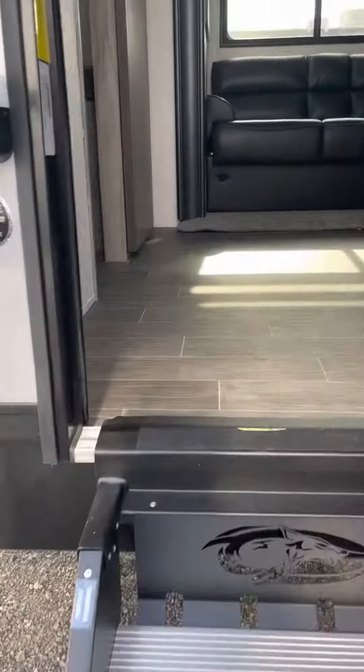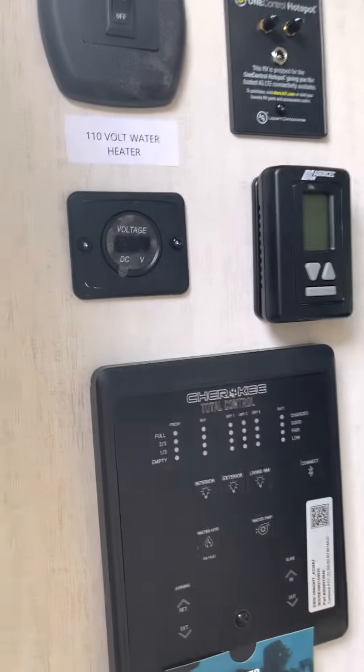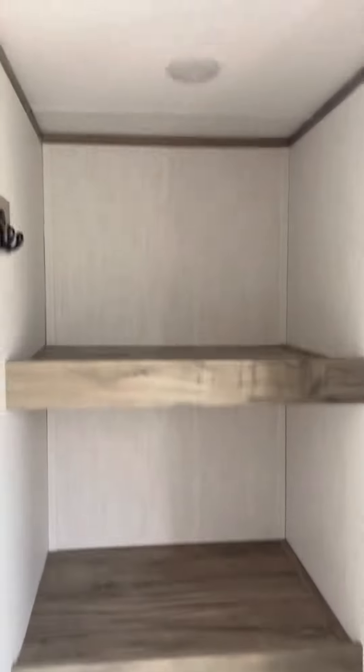Entering in the rear, we have your control panels right when you walk in. To our right we have a humongous pantry.